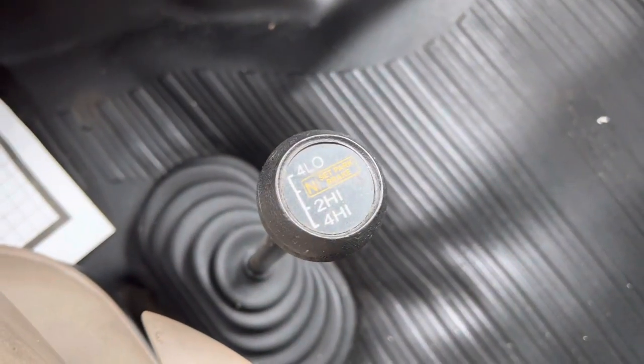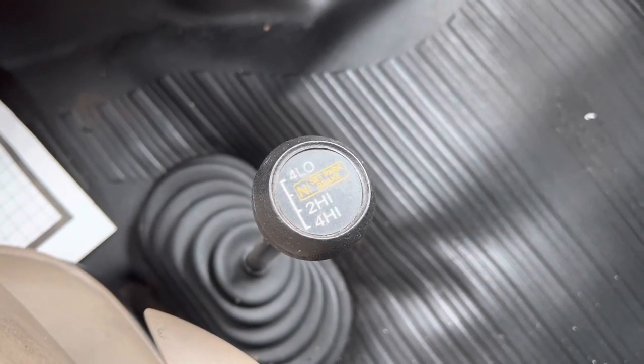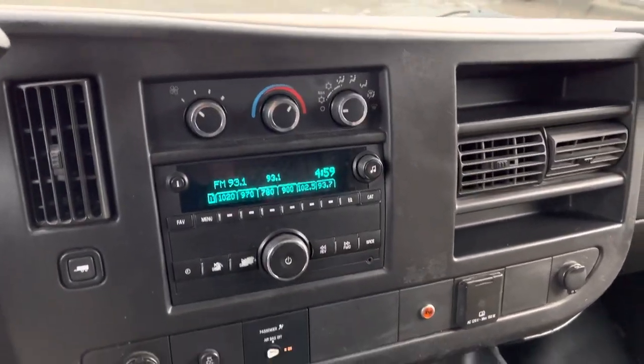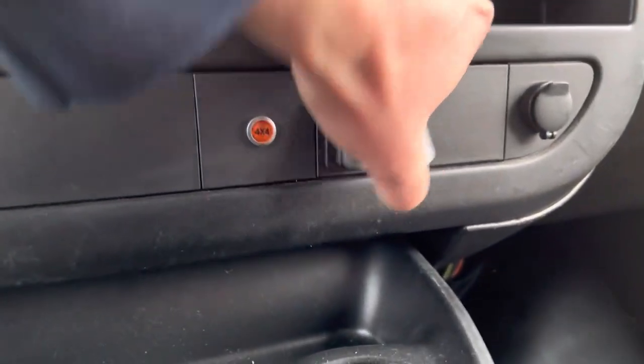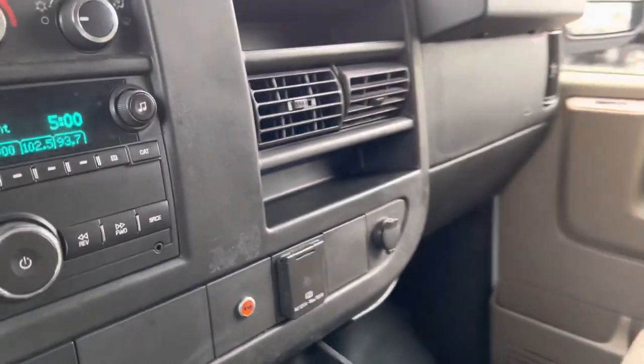There's the meat and potatoes right there — the four-wheel drive manual lever. That's notorious for the Quigleys. You switch that into any gear you want and go in any type of terrain. AM/FM radio, heat, and air conditioning. There's our four-wheel drive indicator. And since it's a newer van, it's also got your 120-volt hookup.